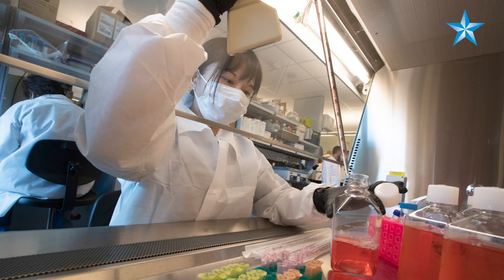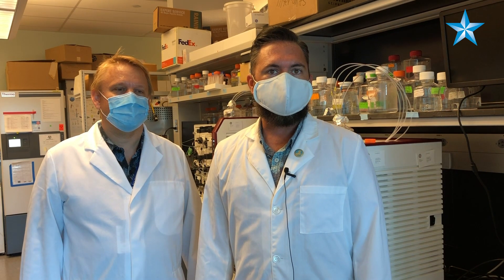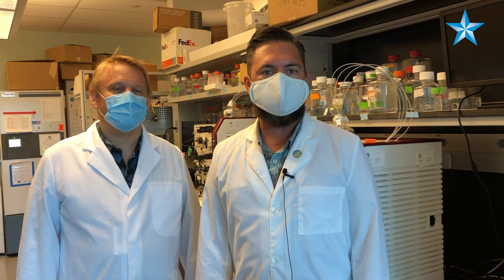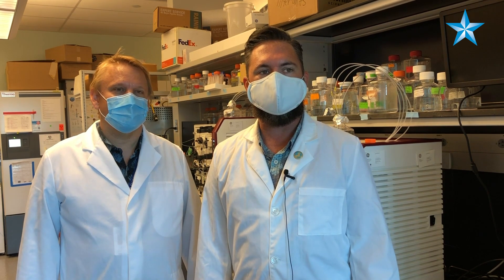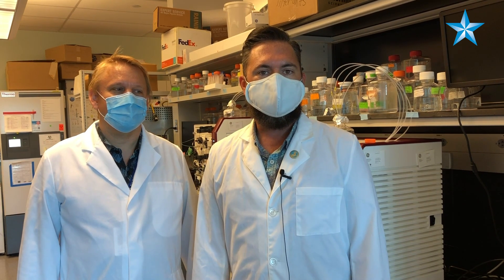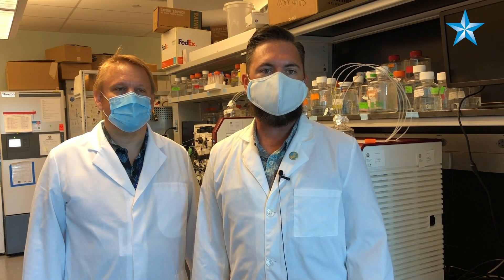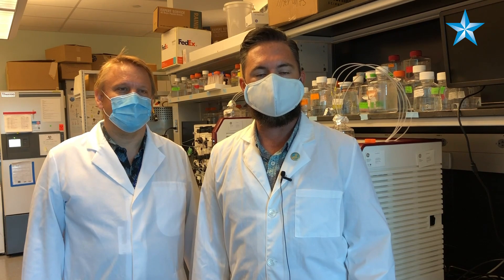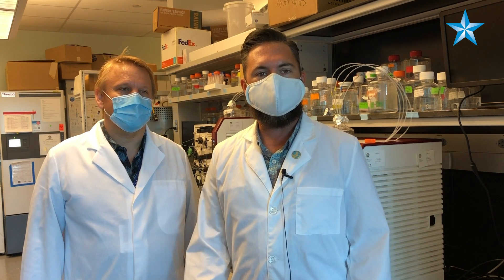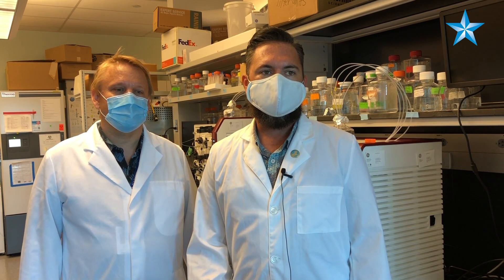Our team so far has done a really good job elucidating what would be a good adjuvant for a vaccine against SARS coronavirus 2. In the background, we also have a protein engineering team that is developing a really interesting vaccine candidate. We're hoping that rapidly we'll be able to take what we've just learned about this adjuvant — which is working fantastically at developing an immune response in mice — and combine that with our engineered protein that will become the immunogen in this vaccine.